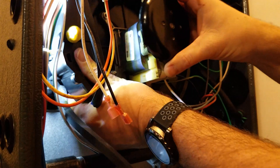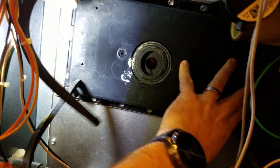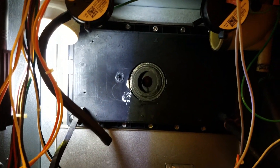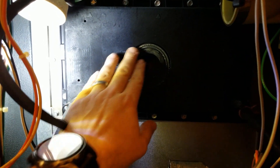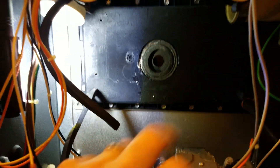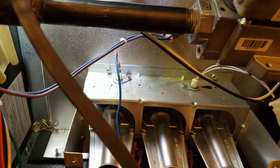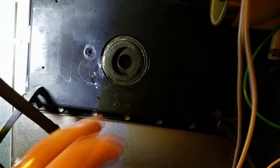With the inducer out, you can see the collector box behind it. On 90% furnaces, those collector boxes are plastic because they have to handle the moisture and condensation — any 90-plus efficient furnace is a condensing furnace. That gasket should be replaced whenever you take these inducers off; I recommend a little bit of silicone on there so it doesn't leak down onto the burner box causing rust and corrosion.